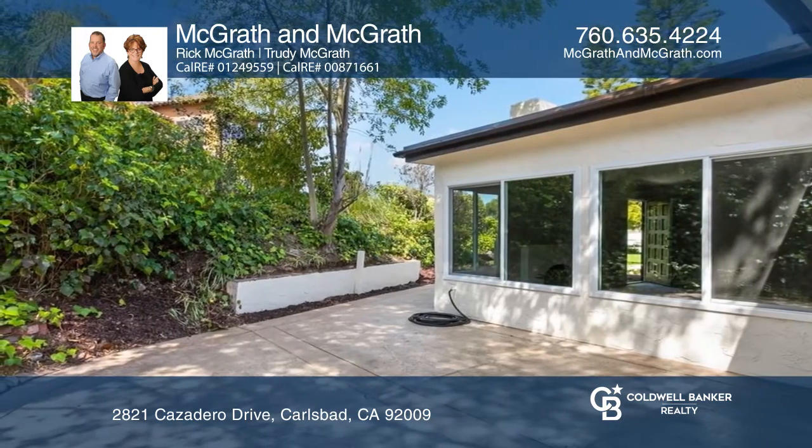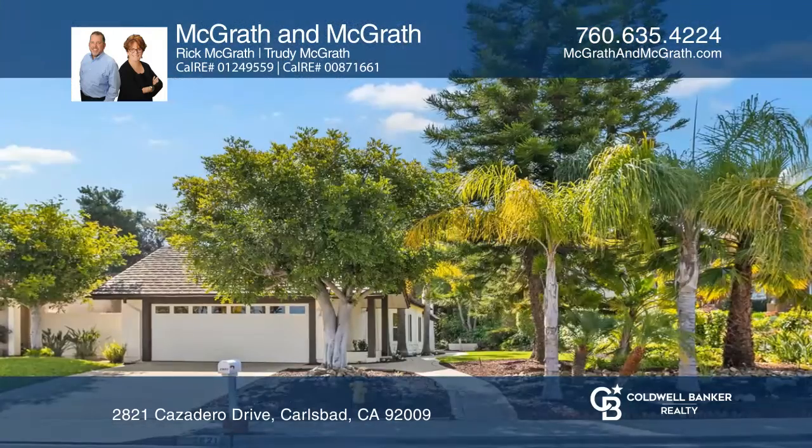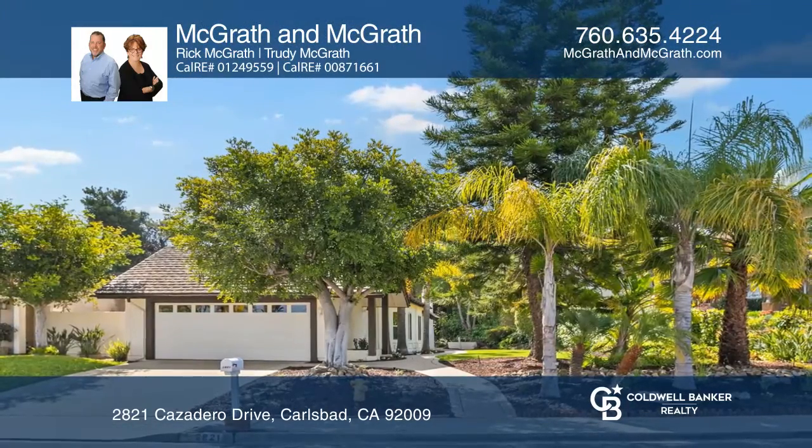No HOA fees or Mello-Roos. Act now and make this home yours by calling McGrath & McGrath.